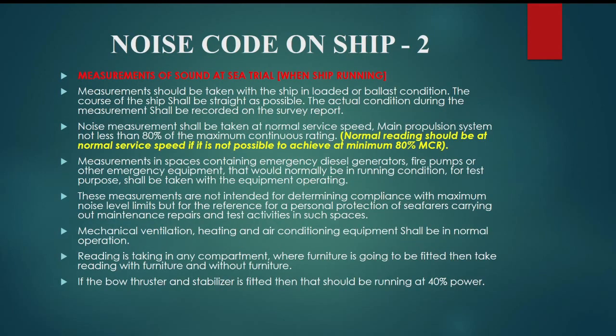Let's discuss different types of measurements to be taken on board. Measurements of sound at sea trial: measurements should be taken with the ship in loaded or ballast condition. The course of the ship shall be as straight as possible. The actual condition during the measurement shall be recorded on the survey report. Noise measurements should be taken at normal service speed, with the main propulsion system at not less than 80% of the maximum continuous rating.